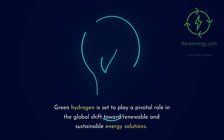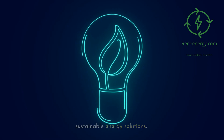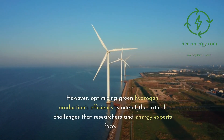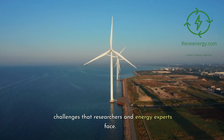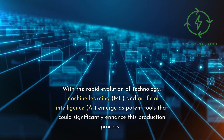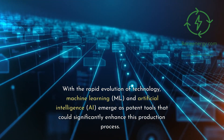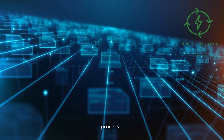Green hydrogen is set to play a pivotal role in the global shift toward renewable and sustainable energy solutions. However, optimizing green hydrogen production's efficiency is one of the critical challenges that researchers and energy experts face. With the rapid evolution of technology, machine learning (ML) and artificial intelligence (AI) emerge as potent tools that could significantly enhance this production process.